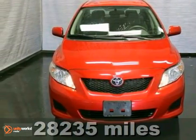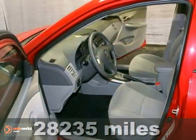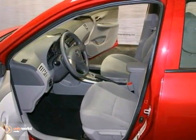It's an extra clean, locally traded, one-owner 2010 Toyota Corolla. It has traction control, brake assist, and CD player.